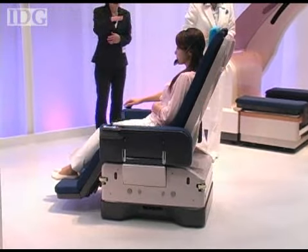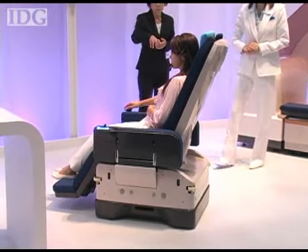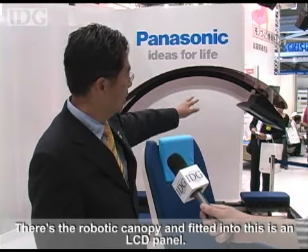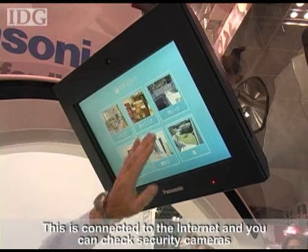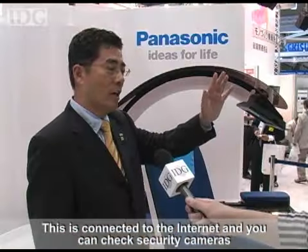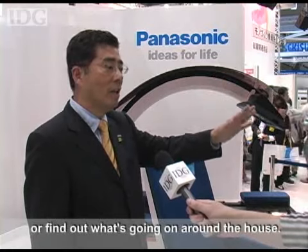In building the bed, Panasonic sought to fit as much IT into it as possible. It has a robotic canopy, a display of light, and is connected to the internet. The camera in the house and the outside security of the house are also monitored.